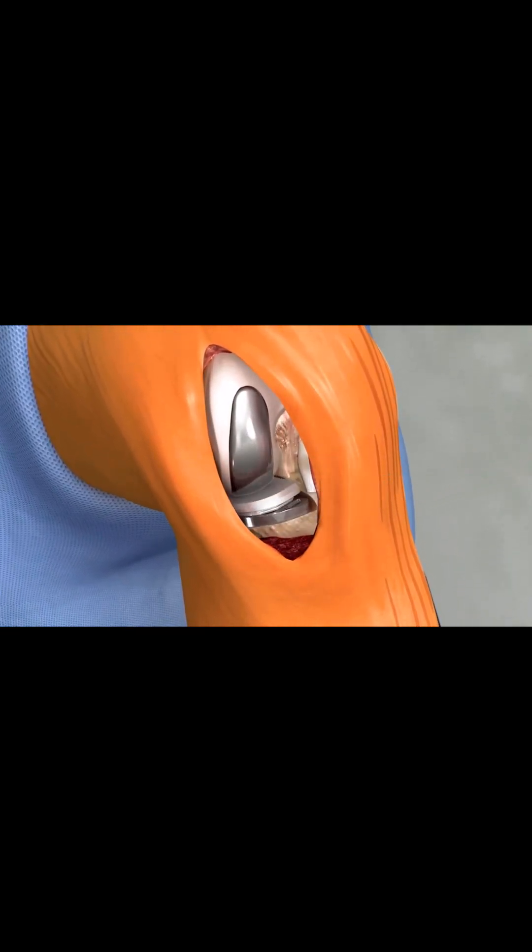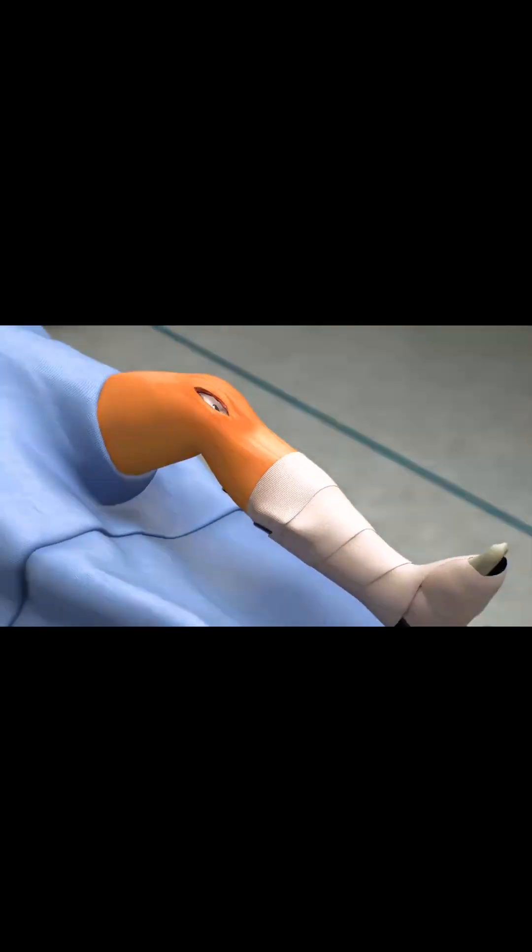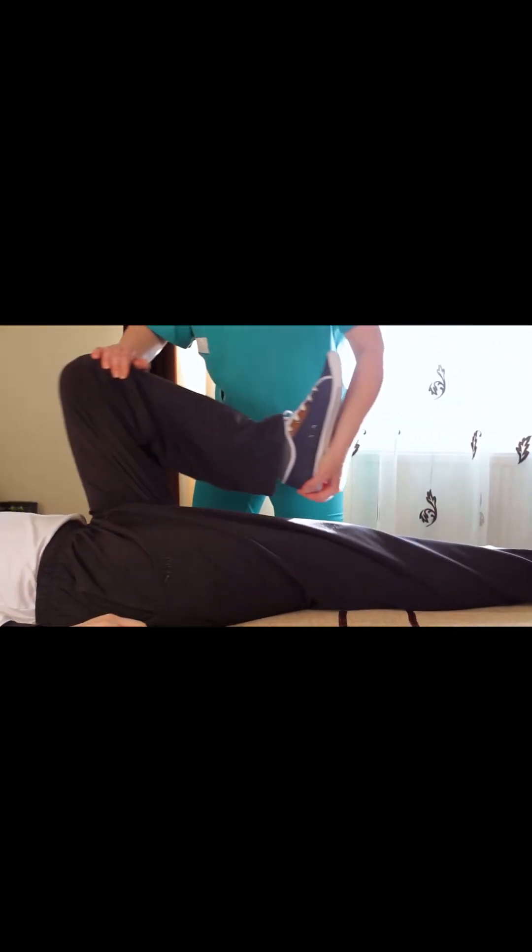Collectively, these cues help the surgeon stay on the pre-operative surgical plan. With the diseased bone gone, a partial knee implant is inserted into the joint space, and once the surgeon is comfortable with the knee's movement, it's off to the recovery room to begin the journey towards strengthening the knee joint.